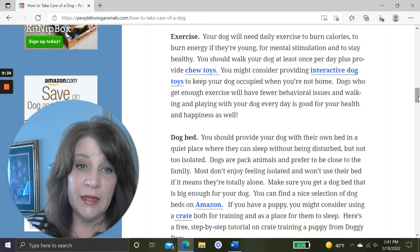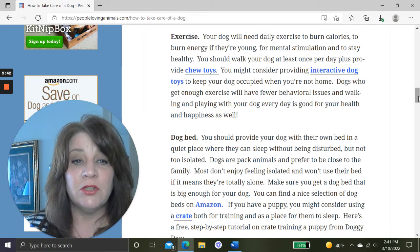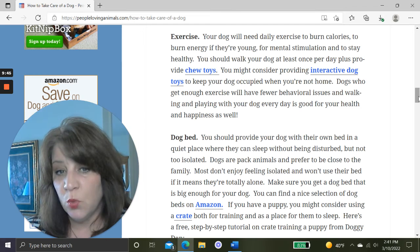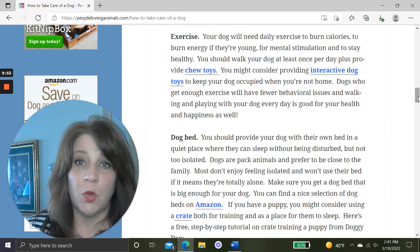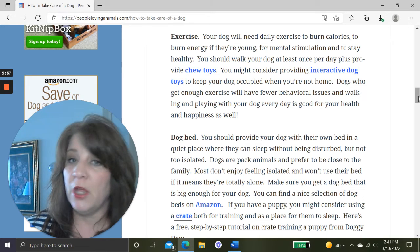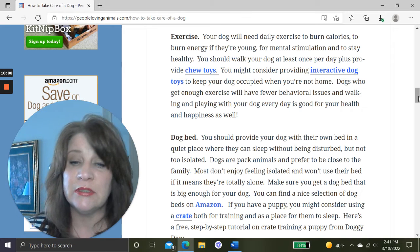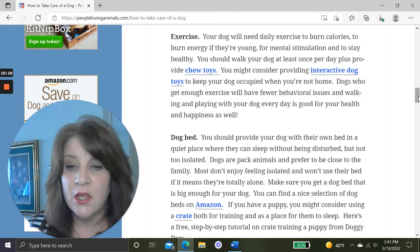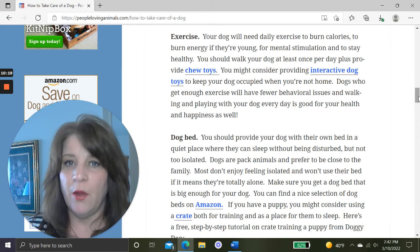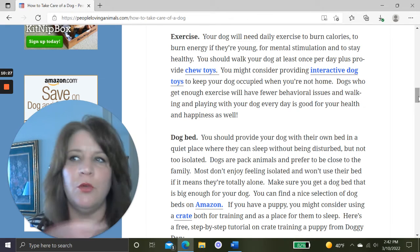Your dog needs daily exercise to burn calories and energy, and for mental stimulation and staying healthy. A tired dog is a good dog. You should be walking your dog at least once a day, and providing chew toys — especially if you have a puppy. Consider interactive toys to keep your dog busy when you're at work. Dogs who get enough exercise will have fewer behavioral issues. Make it a part of your daily routine.